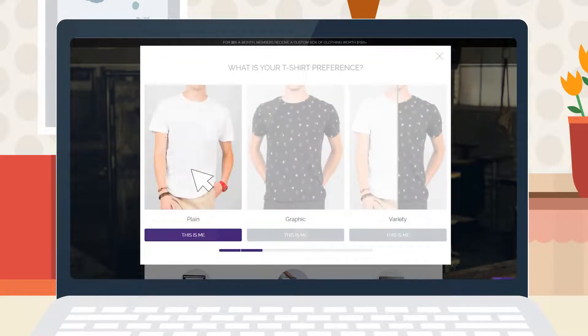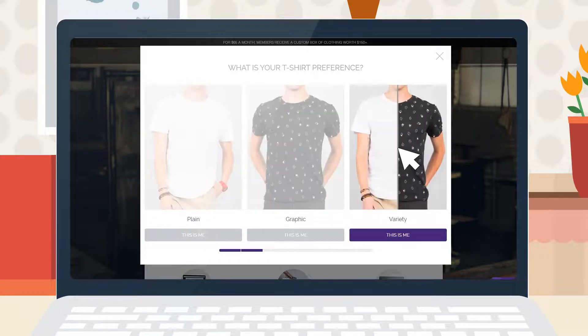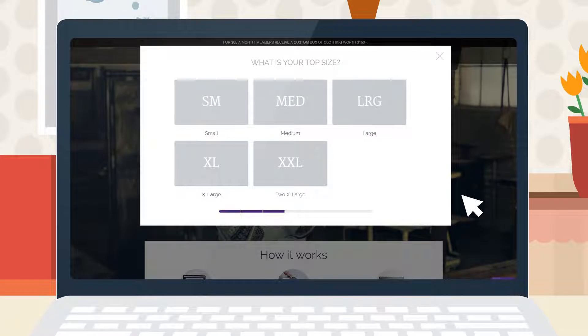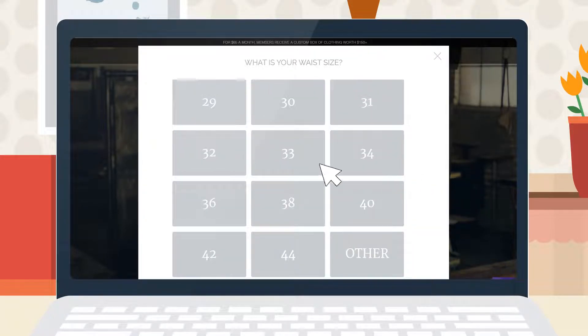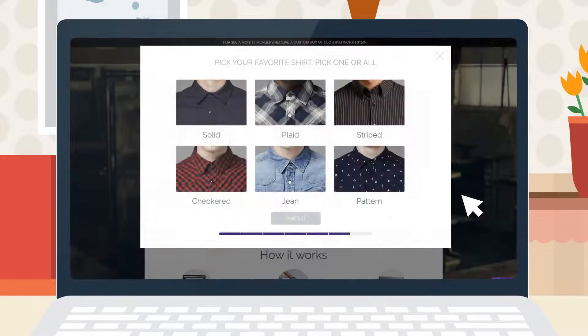Third, t-shirt preferences. We can keep it simple with a hint of excitement, or choose some stylish graphic tees — it's up to you. The next three steps are pretty self-explanatory, but you can reach our live chat during the week and a concierge team member will help you out. The last section is the shirt pattern that you prefer. Select each of the shirt patterns that you like and we'll base your packages around those patterns.